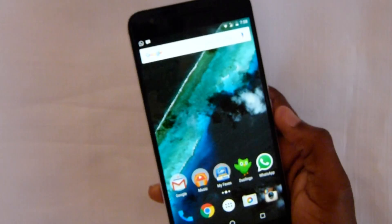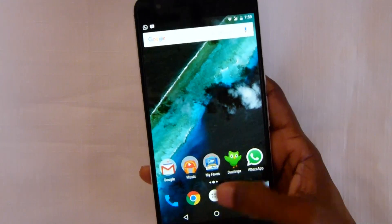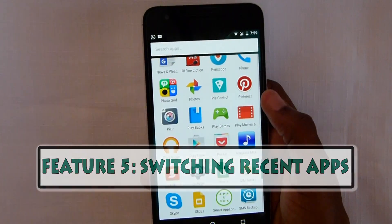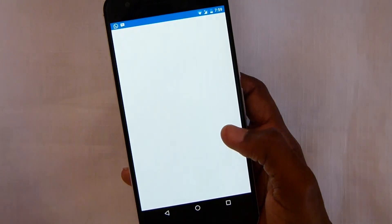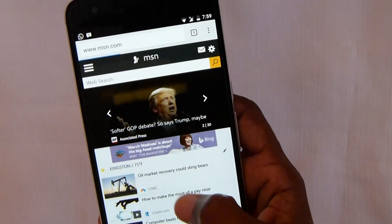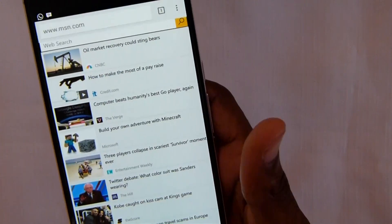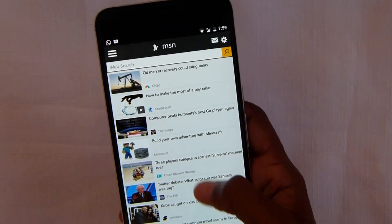Another really awesome feature of Android N is being able to switch back to your recent app pretty quickly. Say I was in the browser and went into the call log — I want to go back to the browser. Just double tap on the recent button and bam, just like that. Back to the call log. This is pretty dope, my mind is blown.